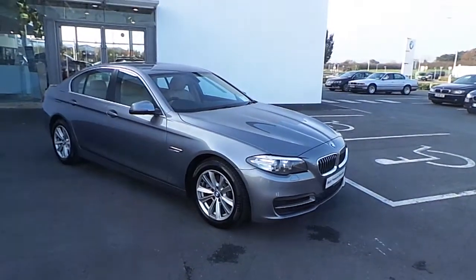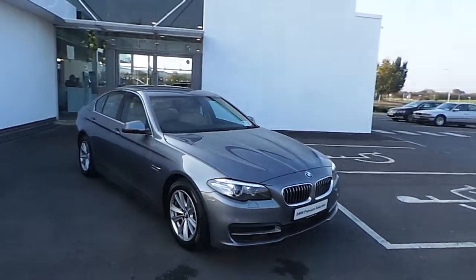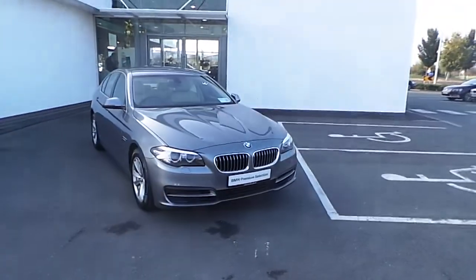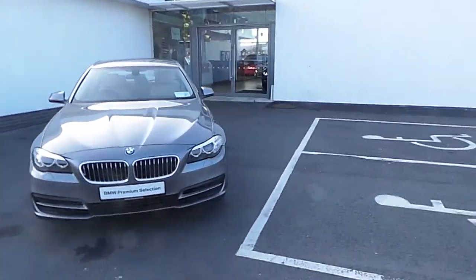Just to recap: this is a 141 518D SE finished in space grey, with just over 34,000 kilometres on the clock, and it's just €200 to tax for the year.